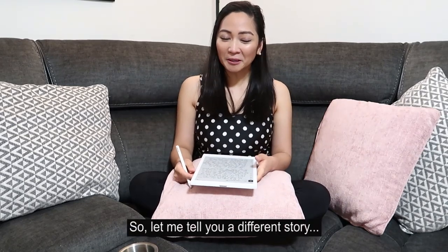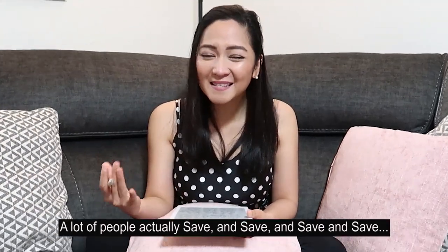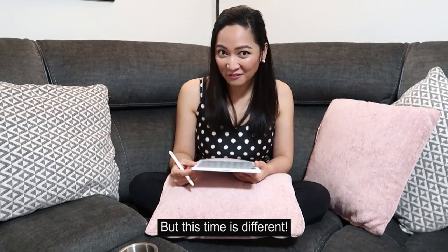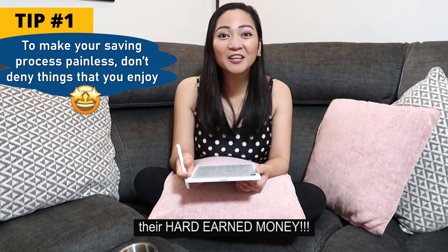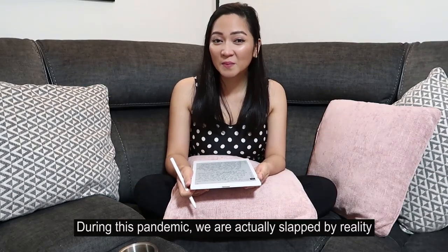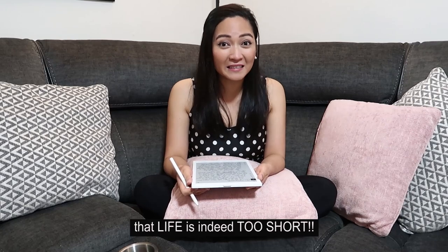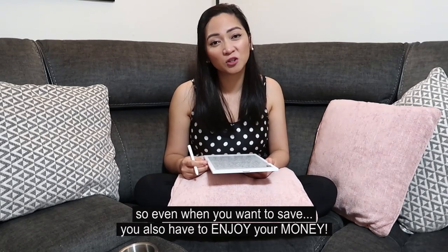A lot of people actually save and save and save, like what I said in my first video. But this time it's different — they sometimes forget to enjoy their hard-earned money. During this pandemic, we are actually slapped by reality that life is indeed too short. So even when you want to save, you also have to enjoy your money.